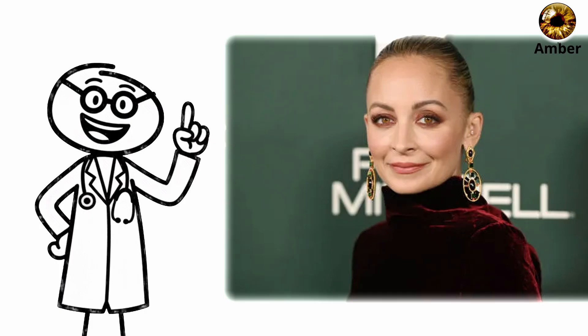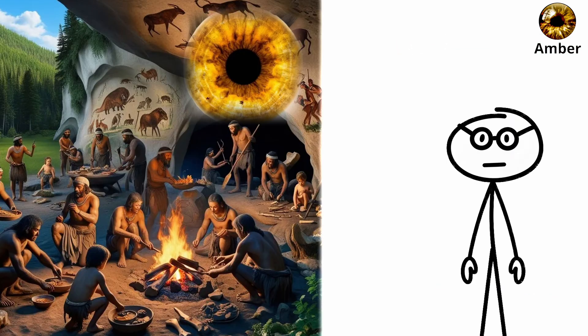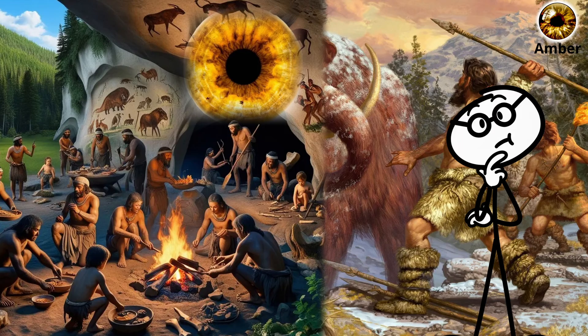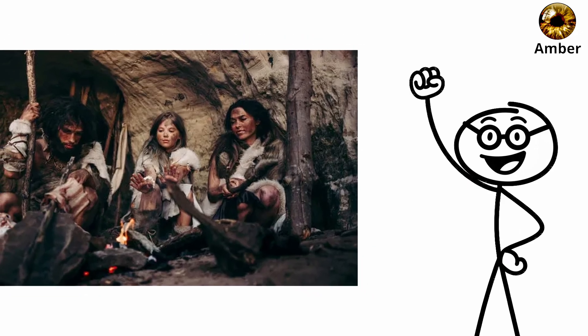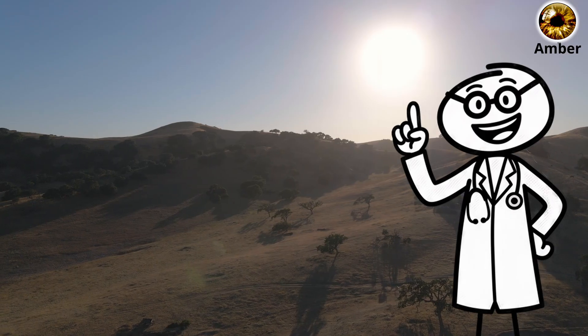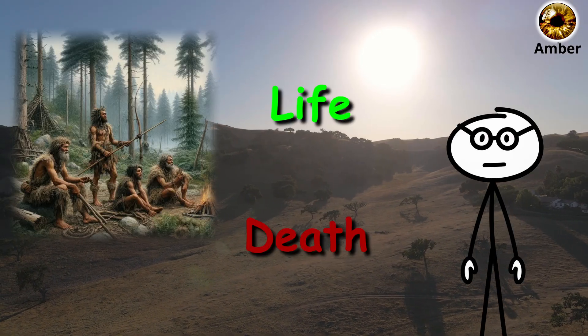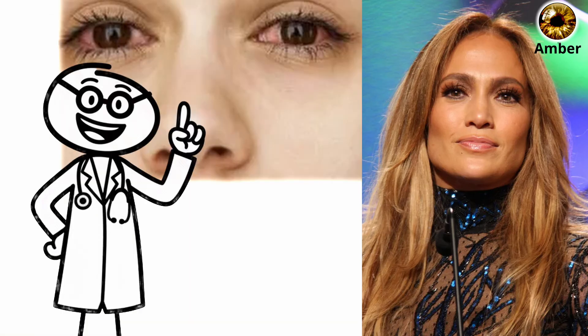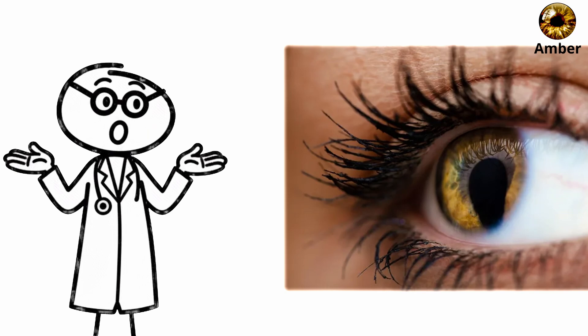That golden pigment acts like a natural filter, reducing glare and boosting contrast. Early humans with amber eyes could track subtle movement across open plains and shimmering water, spotting prey or danger long before others could. In environments where harsh sunlight could blind the unprepared, this trait meant life or death. Amber eyes also create sharper focus and lower visual fatigue during daylight, with unique pigment scattering less light inside the iris, keeping vision crisp and stable even after long exposure.